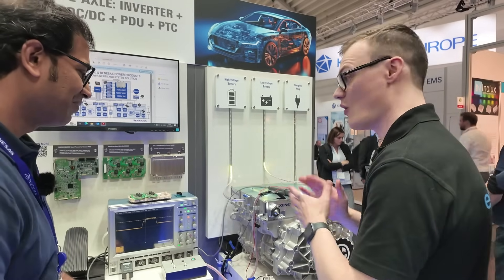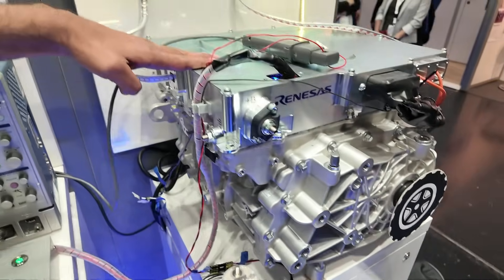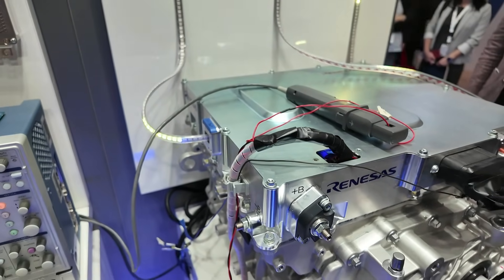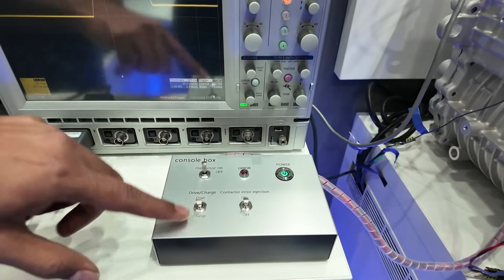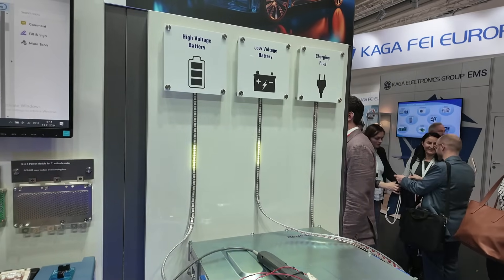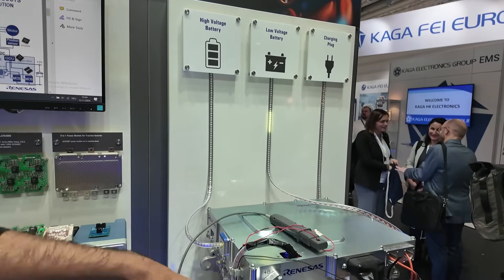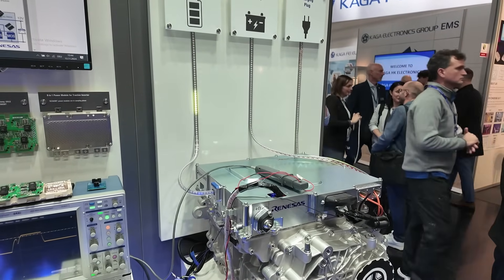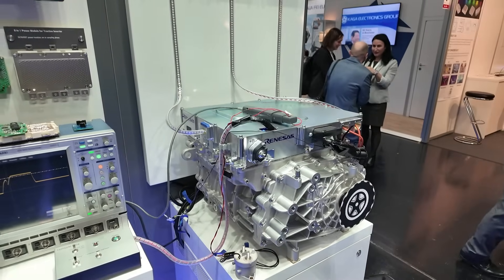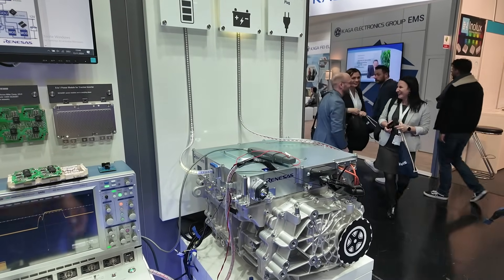So, what's going to happen in the demonstration? We have the traction motor — a real EV motor, 400-volt — and the X-in-One box integrating the traction inverter, onboard charger, and DC/DC converter in a single kit. Right now it's in charge mode: power draws from the outlet, the OBC is working, and it charges the high-voltage battery and the low-voltage battery. When I switch to drive mode, power flows from the high-voltage battery, charging the low-voltage battery and also powering the traction motor. If I press the pedal, the motor starts to rotate, and the LEDs depict how much power is being drawn from the battery.